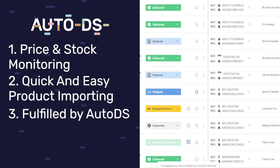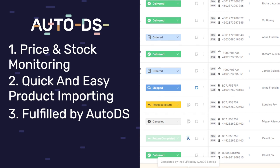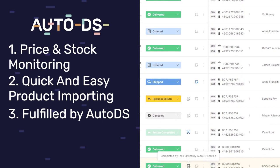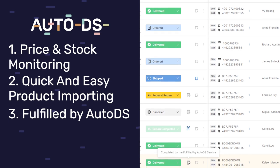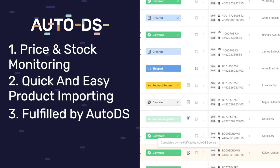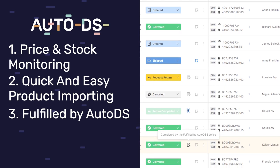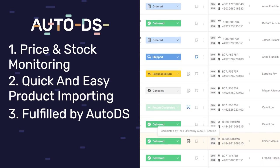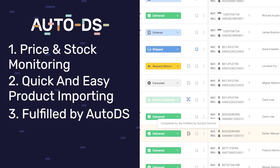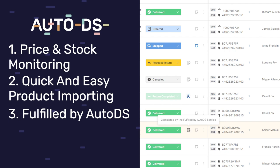You're also going to enjoy the Fulfilled by AutoDS service, meaning all of your orders from products imported from CJ Dropshipping can get fulfilled automatically by the AutoDS system. You don't even need your own buyer account. Everything will be fulfilled and shipped out directly to your buyers, even while you travel or sleep. Tracking information will also get updated on your stores automatically so buyers can track their deliveries.